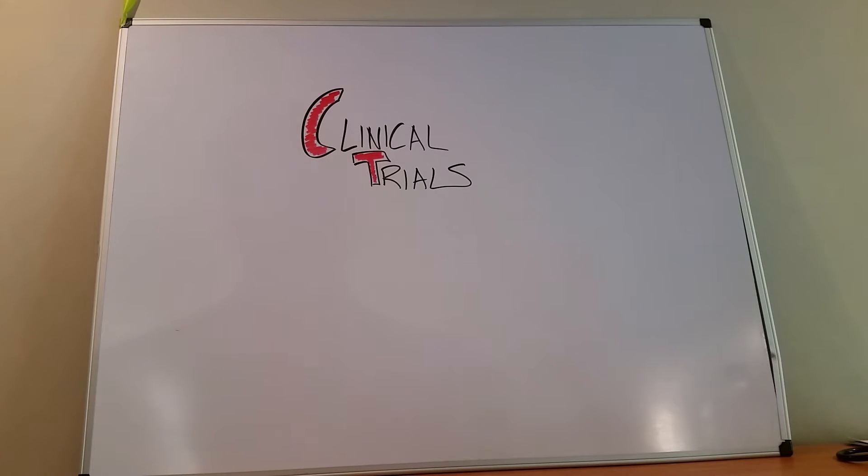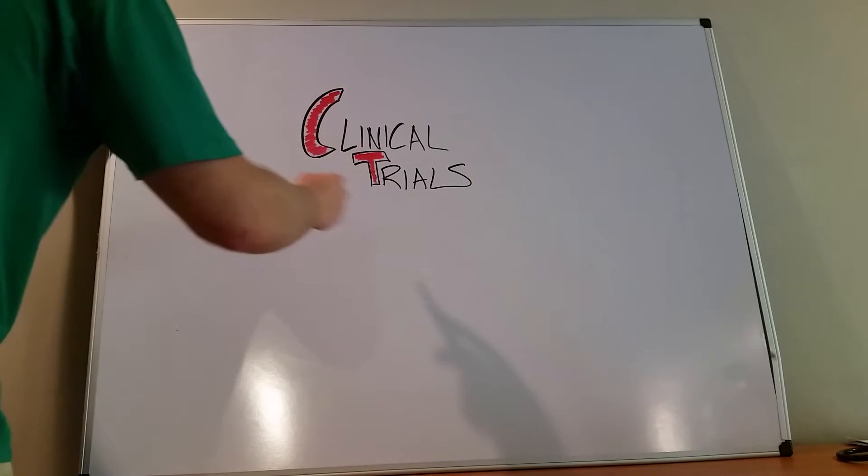Hey everyone, this video is going to quickly go over the phases of clinical trials as put down by the FDA and the American government. Everyone talks about these, but very few people remember or know what they are. I'm going to tell you what you need to know for boards and for any classes — just a quick and dirty approach to the phases of clinical trials.